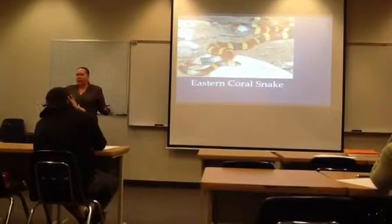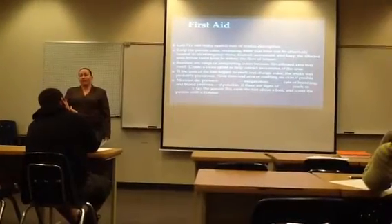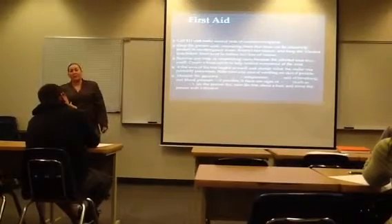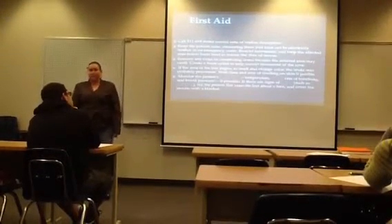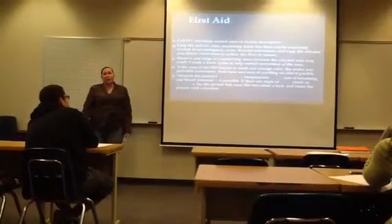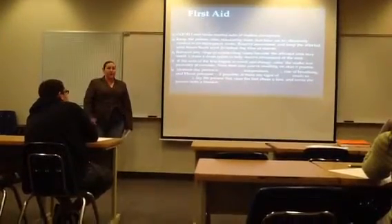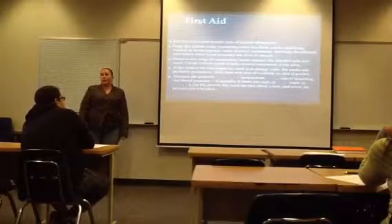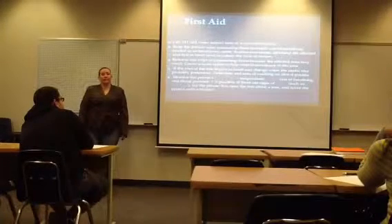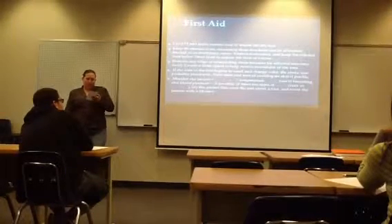Your friend's been bitten — what do we do? First, move away from the snake. Next, call 9-1-1 and note the description of the snake. Secondly, keep the person calm, because with proper medical treatment they are going to be okay. More people in the United States die of a bee sting than a snake bite.